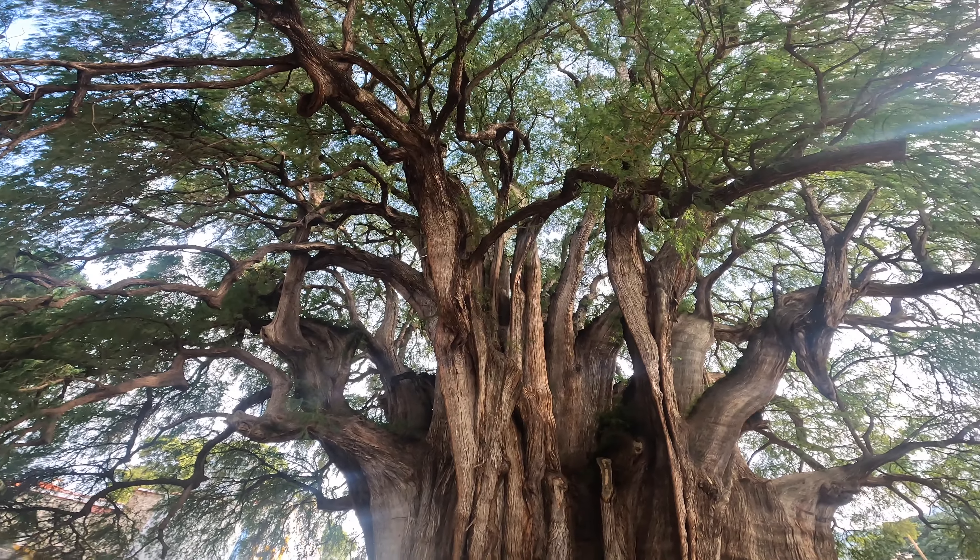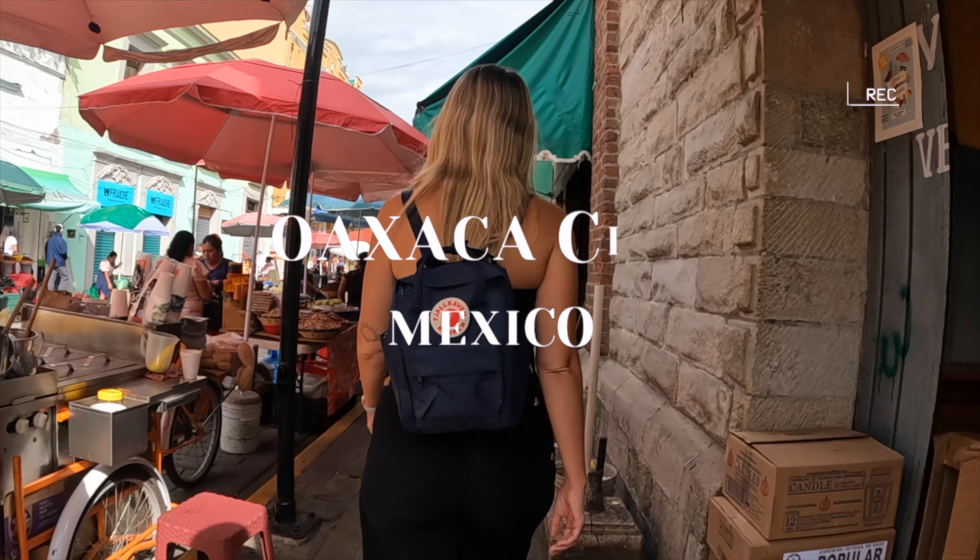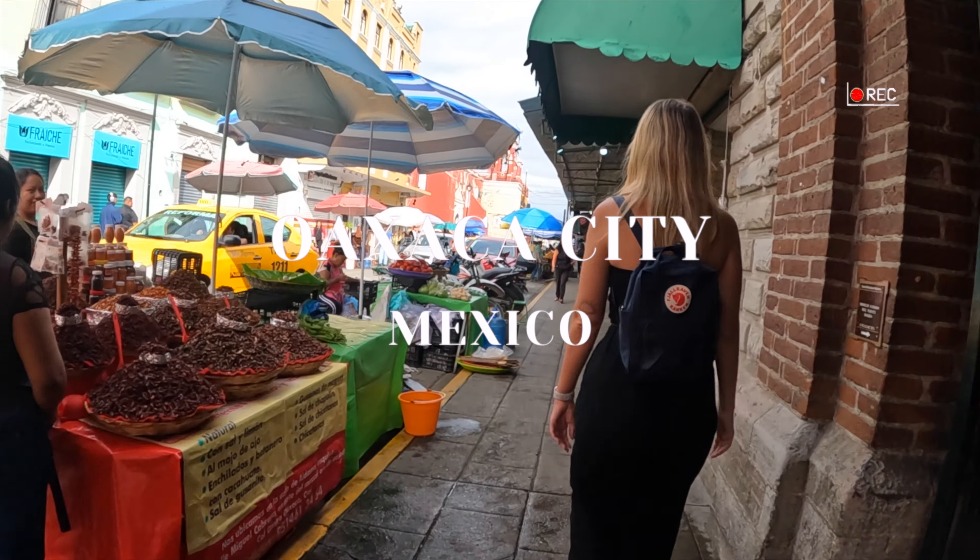First, Monte Alban — an archaeological site from the time of the Zapotec people — which is phenomenal and really impressive. And also El Tule, which is really so cool. Wow, I think this is the coolest thing we've done all day.